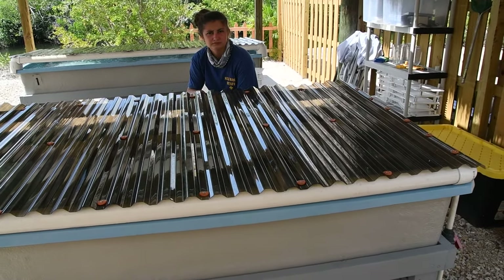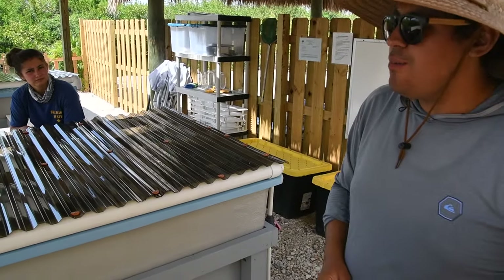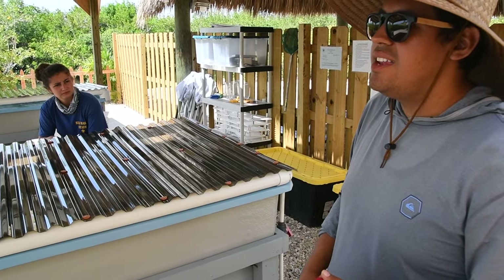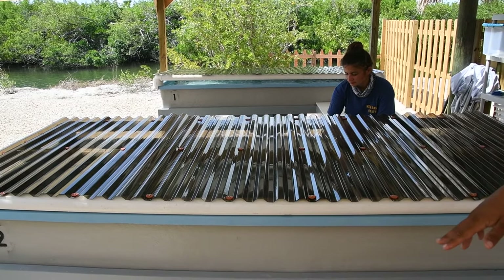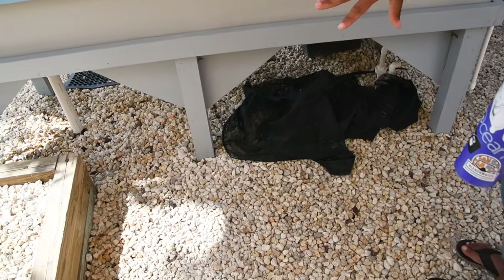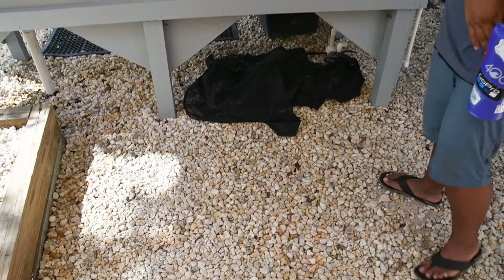And then you guys have a backup generator in case the power dies? Yep, we have a backup generator. And then with the water when we clean the raceways out, it just drains down into the rocks here — kind of like a French drain — and then it goes back into that existing well.